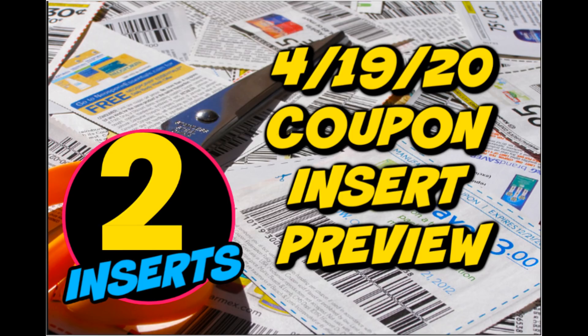Two inserts expected this week. I'm having fun going week by week just seeing what coupons we're getting. I'm not missing the deals because the deals will always be there. So hang in there, because when the time comes to get back out there and coupon, we are going to be pros for sure. Let's go ahead and check out these two inserts.